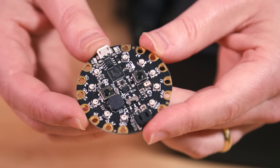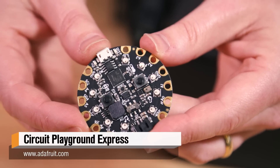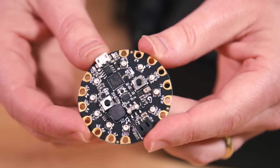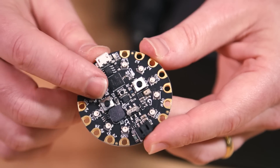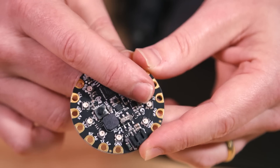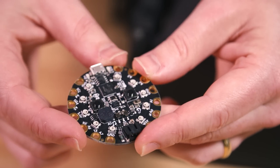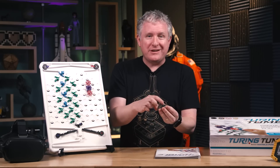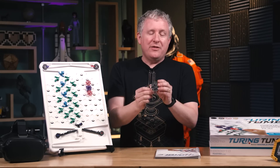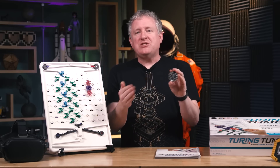The Circuit Playground comes with all of that stuff already on there. You've got 10 RGB LEDs that can be any color. It detects capacitive touch, motion with an accelerometer, temperature, and light. It has IR blasters and receivers so it can communicate with another unit or control your television. It makes sound, has buttons, a switch — all of that embedded right on it — and it costs $20.